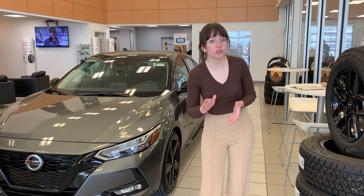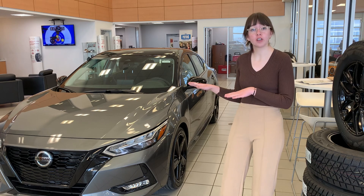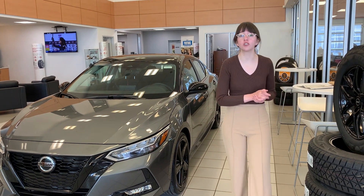We don't have any on ground at the moment, so we'll be looking at a factory order, which is something I would love to get started for you. But I did want to show you an alternative option as well — this one we do have on ground. It's a Nissan Sentra.